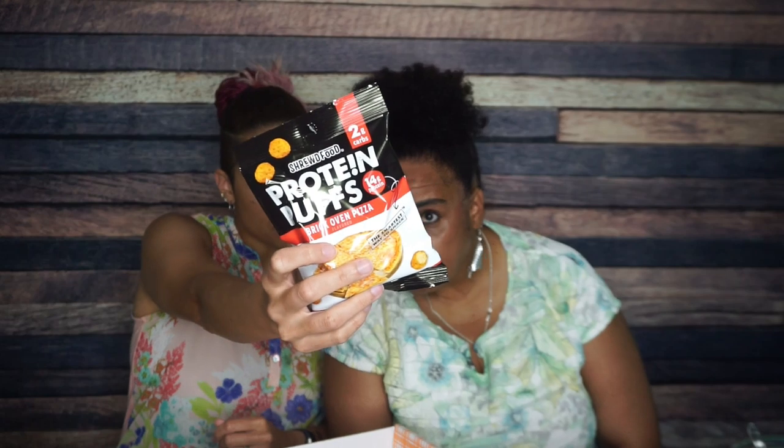The only savory item I'm actually excited about is the Shrewd Food protein puffs in brick oven pizza flavor. They smell good and have a nice coating on them. These are a nice crunchy, flavored snack — kind of like a Combo. If you want something pizza-flavored and crunchy, this will do it. That's good. Tier two, maybe tier one — a strong showing.